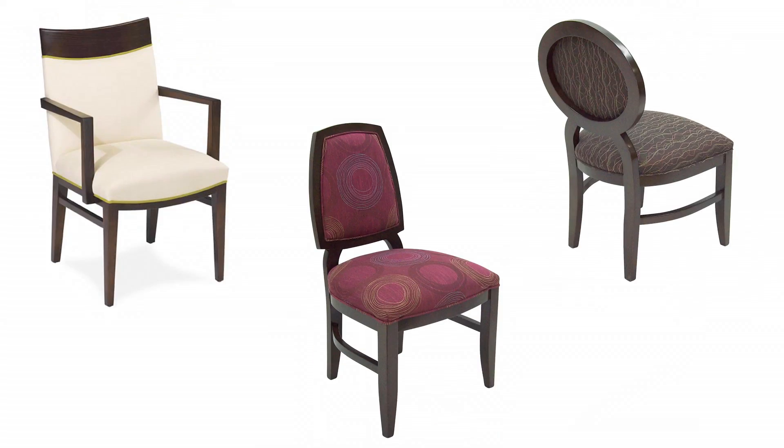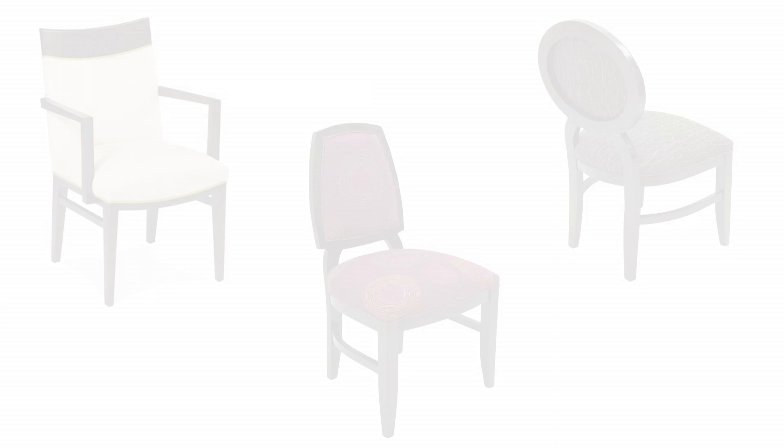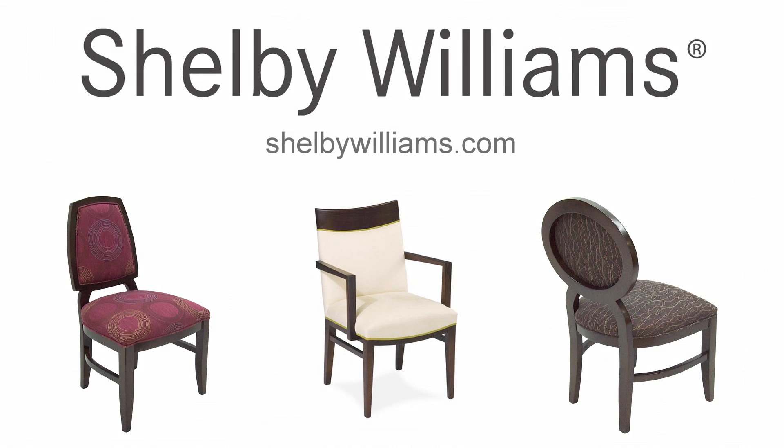Shelby Williams is pleased to offer more than 100 seating collections as well as custom capabilities. If you have a specific chair or table requirement, let us know how we can help. For more information, please visit ShelbyWilliams.com or contact your local sales representative.